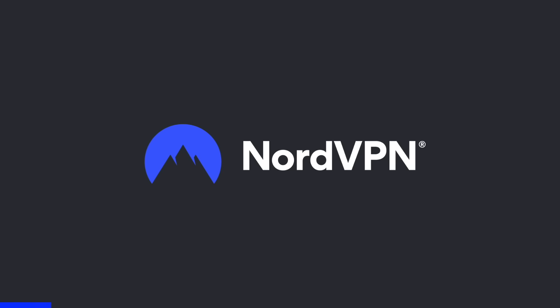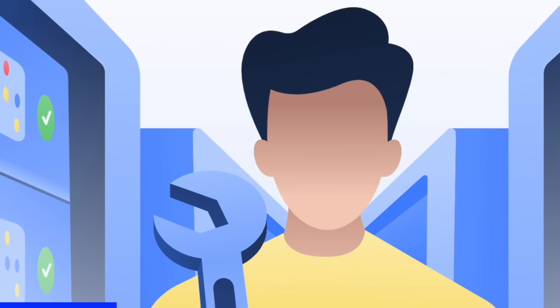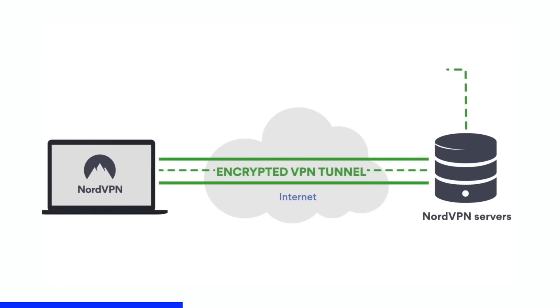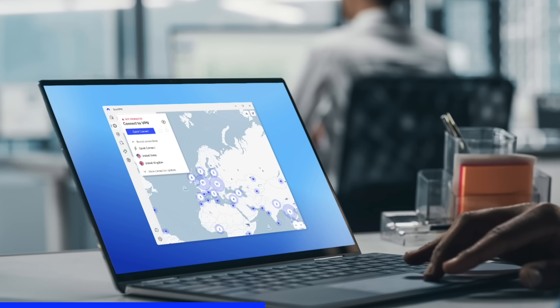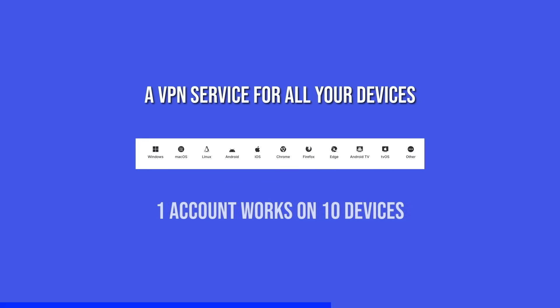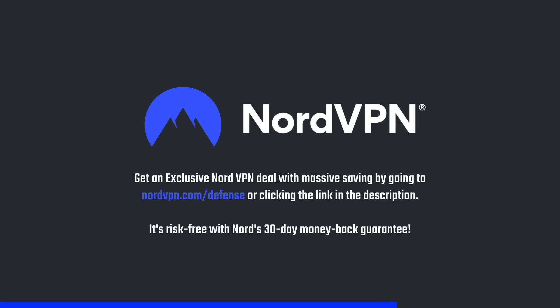A word on NordVPN, one of the most trusted and fastest VPN brands, with a no-log policy validated by Deloitte. NordVPN provides a 256-bit encrypted tunnel that protects your privacy and enables you to access geo-blocked content. Its threat protection system helps you avoid phishing, scams, and malware. The application is available for all major platforms and browsers. Get an exclusive deal at nordvpn.com/defense — risk-free with Nord's 30-day money-back guarantee.